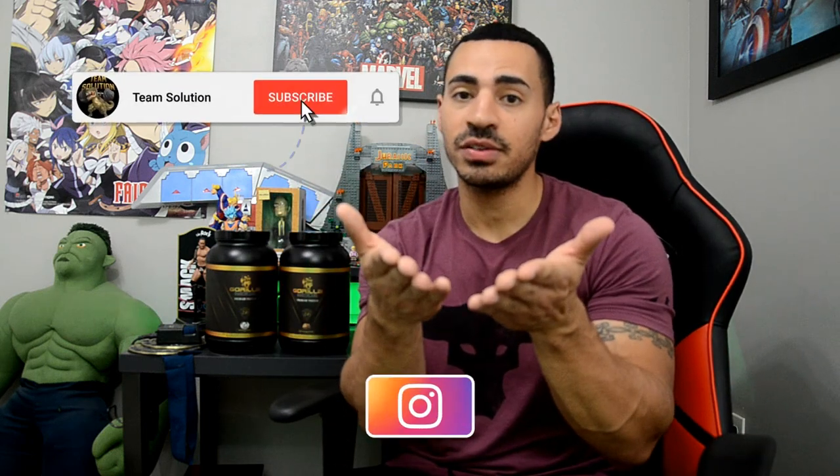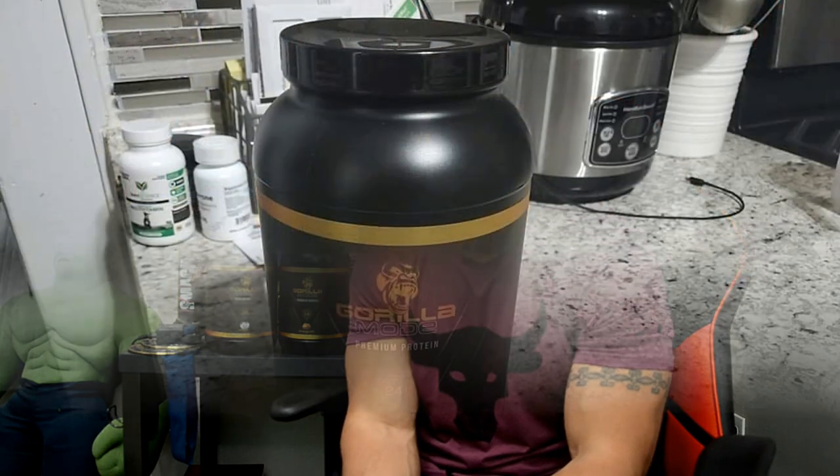Please do me and yourself a favor and smash that subscribe button — help the channel grow. Squatting that like button also helps out, commenting down below helps out as well, and punching that notification bell to be notified of future uploads. All that being said, let's get right into the review of the Gorilla Mode premium protein by Gorilla Mind.